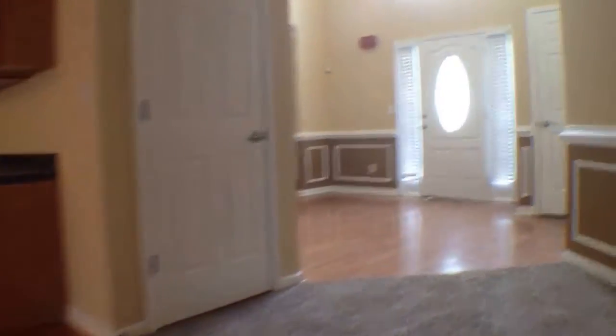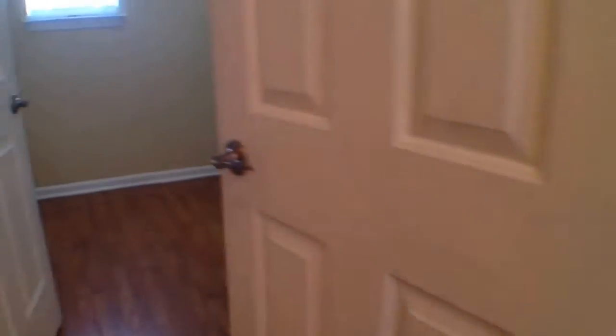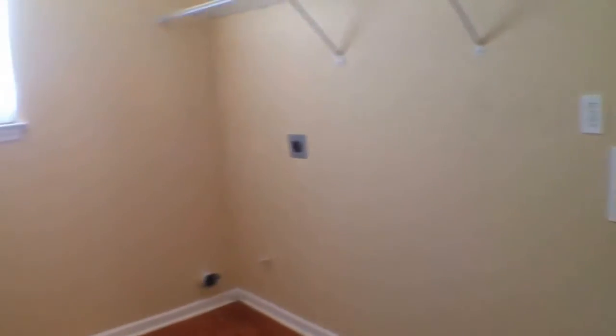Now as we walk up, we'll come down this hallway on our right, and that's gonna take us to the half bath, where we have oak cabinets. Then at the very end of the hall is a nice sized laundry room with washer/dryer hookups and built-in cabinets.